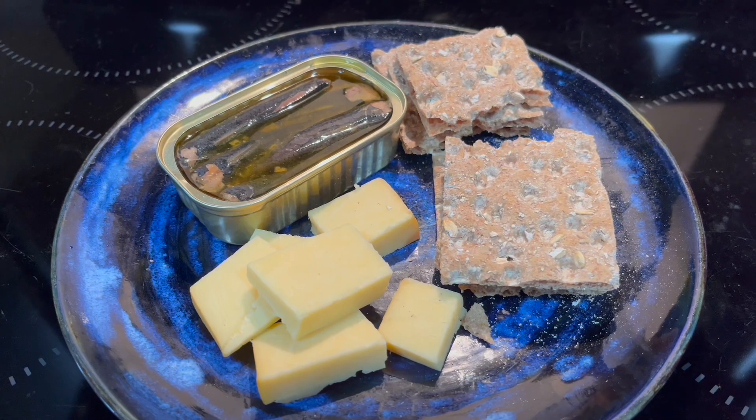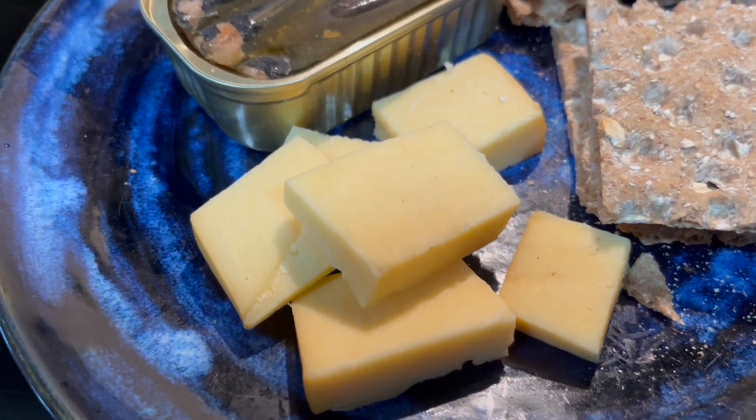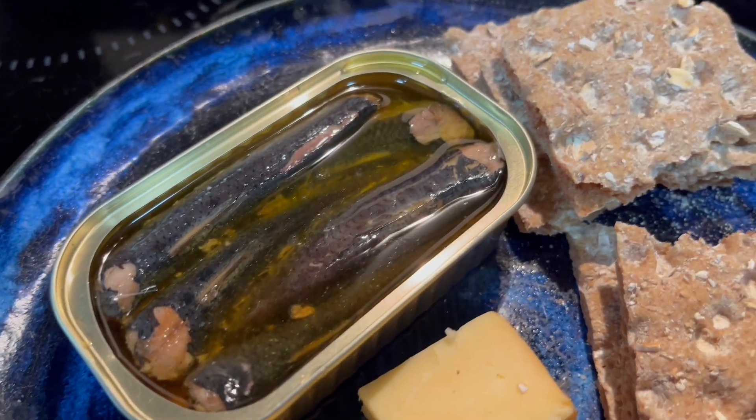And this is one of my favorite snacks — this is cheese and some sardines, and also some crackers.